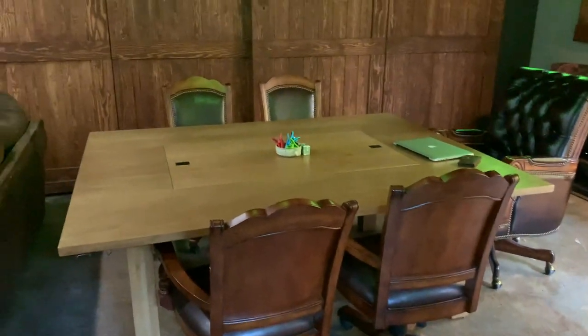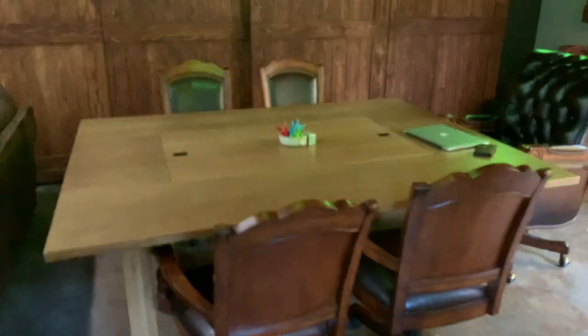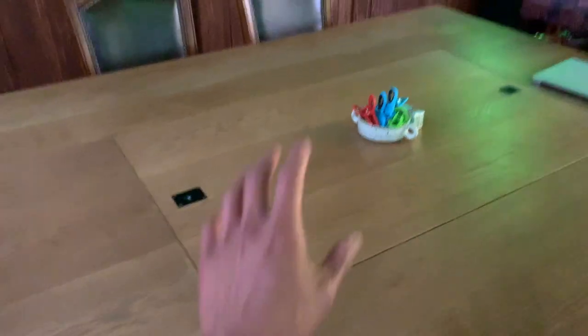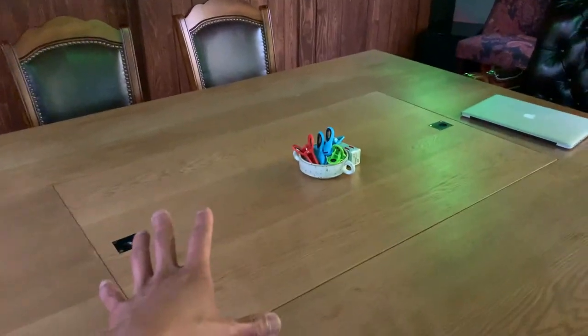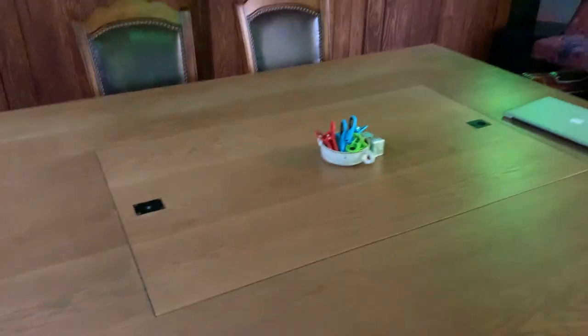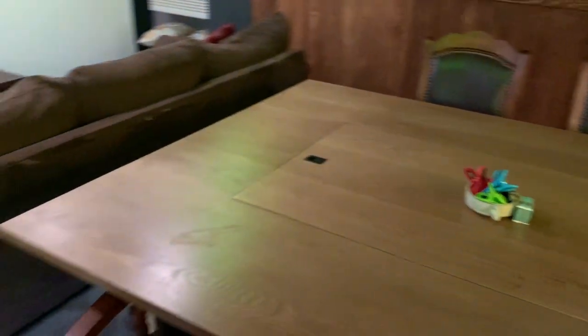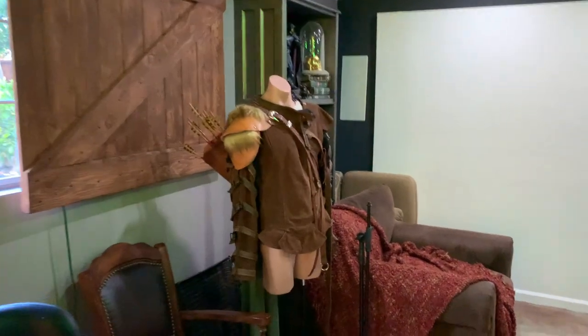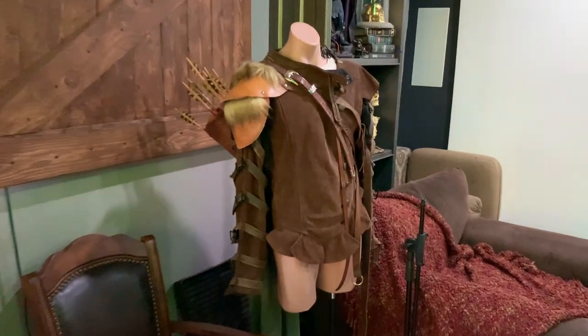This is the table that my partner and his friends used to play Dungeons and Dragons on — it's a custom-made table just for them to play on. This part comes off and it's pretty heavy. They keep the TV underneath, which they use as a map for their game, and when they're not using that, it just turns into a regular table.